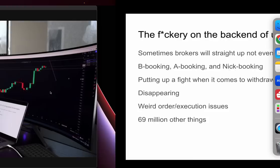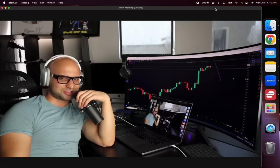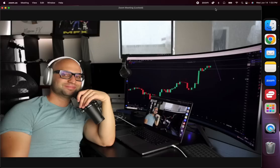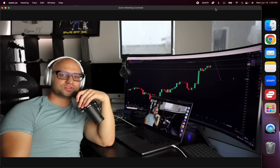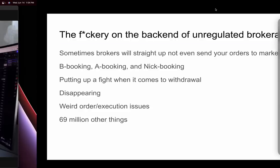Brokers can also just straight up disappear. Their website will go down — like a lot of the crypto exchanges that went under, like the FTX disaster, where they just disappeared with everyone's money. You try to withdraw and you get no response because they've disbanded their website and email addresses. That's never happened to me, but it can happen, so just be aware of it.